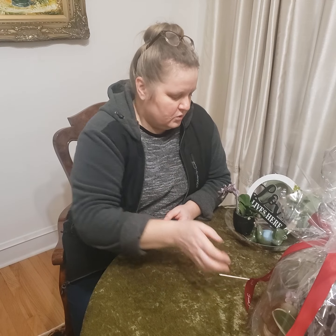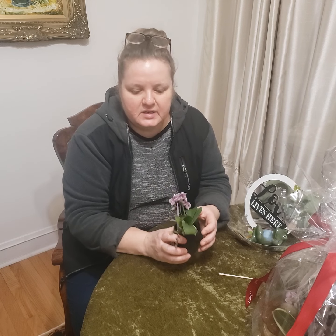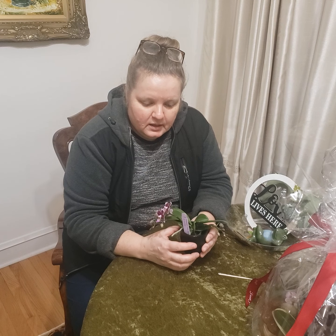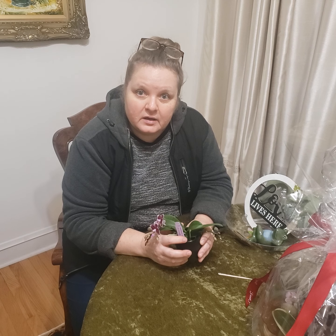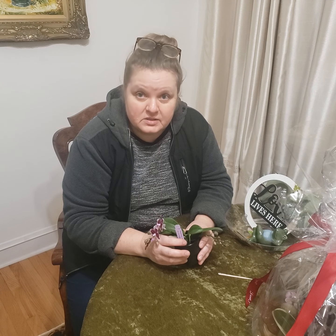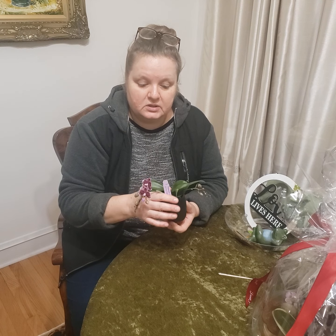Gift idea number one includes a variegated miniature Phalaenopsis orchid. It's a very tiny plant and as you can imagine it needs lots of care and patience — it dries extremely fast. There is a plate underneath because the container has a hole.